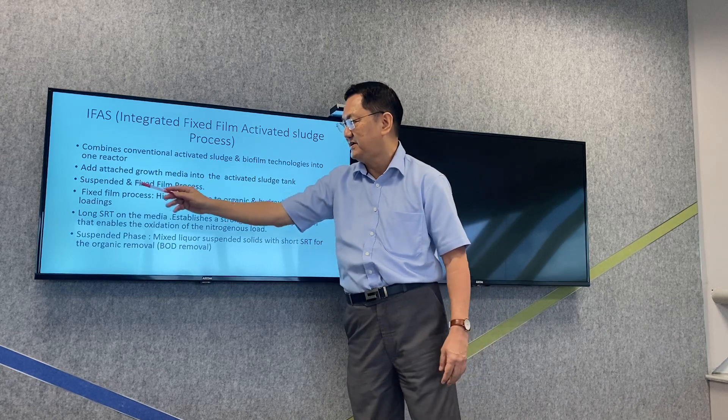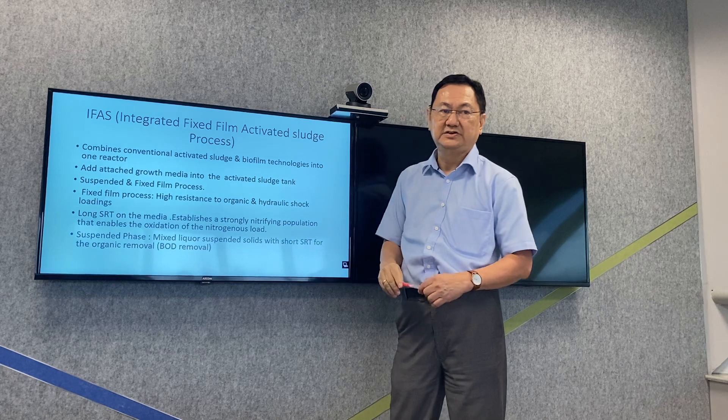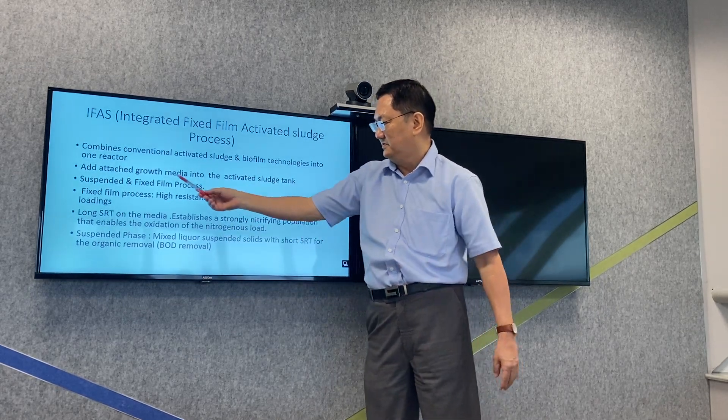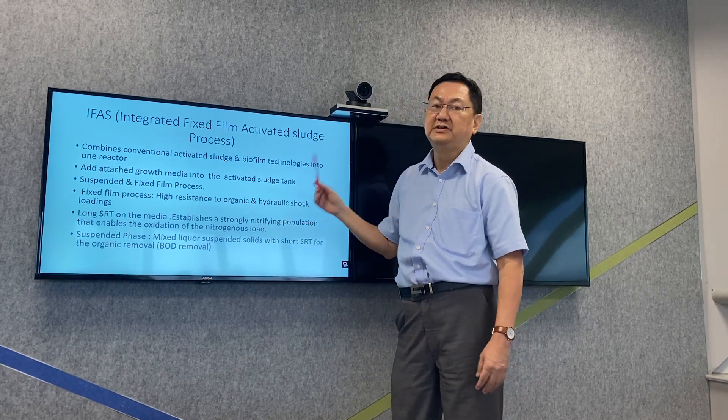The suspended process will do the majority of the organic removal, which is measured by the BOD. And the fixed-frame process will do the majority of the nitrogen removal.